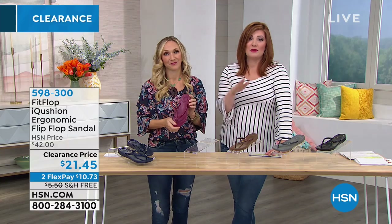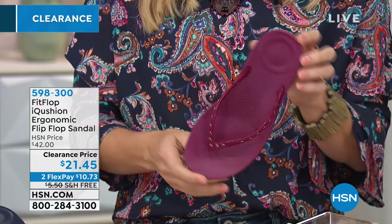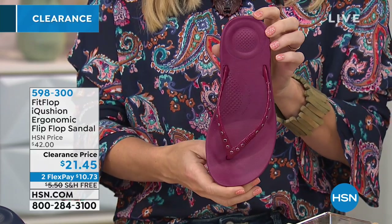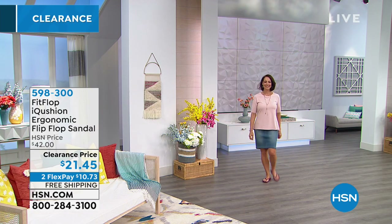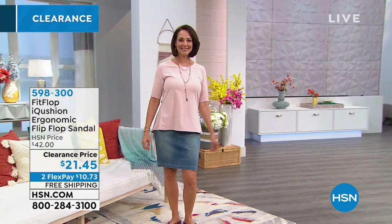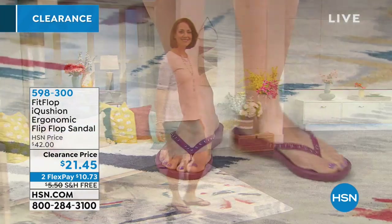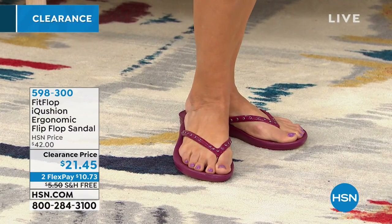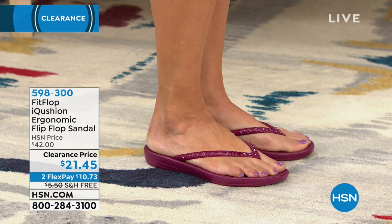We're going to start off with a great spring sandal. Typically you don't get sandals before spring has even sprung. Our iCushion ergonomic flip-flop sandal is at $21.45 — and I would think about more than one, because these are fundamentally going to support you in every step with that anatomically shaped footbed and built-in arch. There's a beautiful raspberry color, and Donna is wearing the plum.